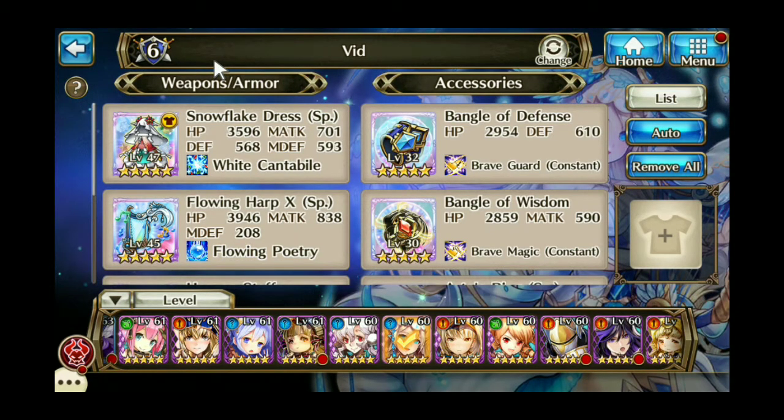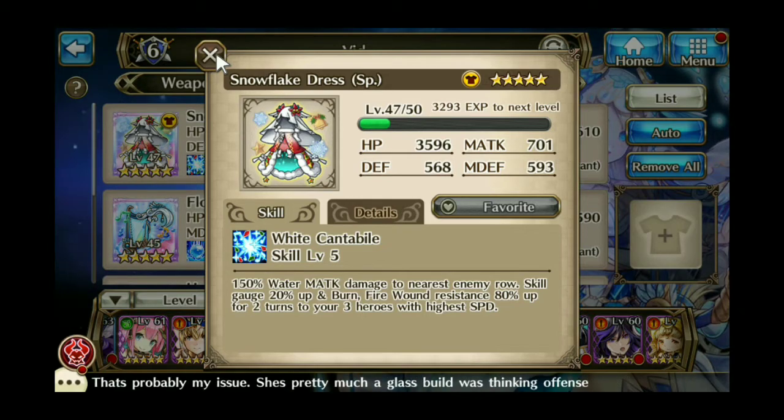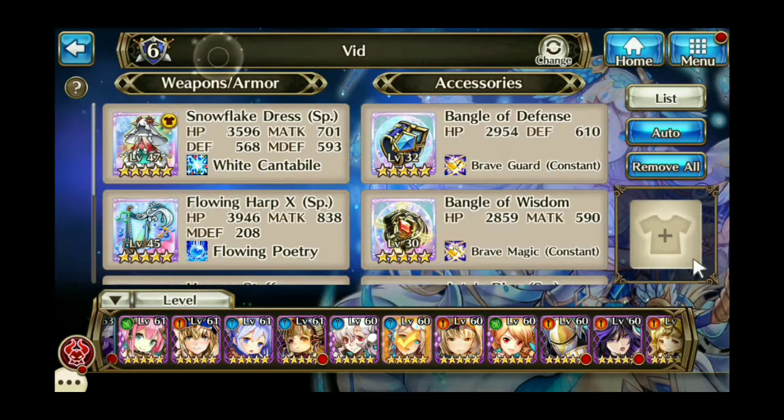For Christmas we also received a very useful costume called the Snowflake Dress. The stats on that are amazing and the skill is very strong. The skill is 150% water magic attack damage to the nearest enemy row, skill gauge up 20%, and Burned Fire Rune resistance 80% up for 2 turns to your 3 heroes with the highest speed. So that is a really good piece of equipment. If you missed out on that, you were unlucky not to be around for Christmas.